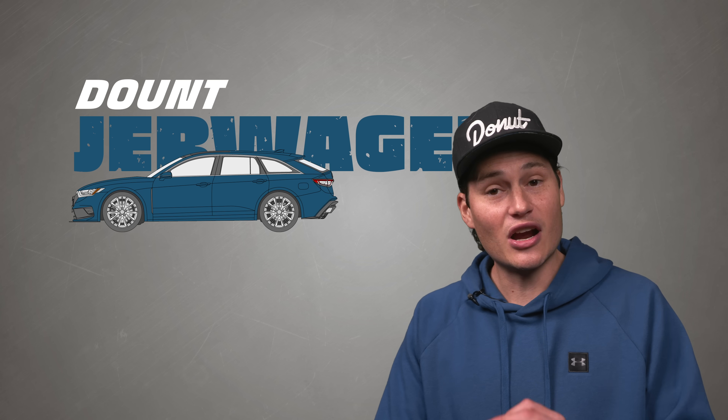So let's set up a hypothetical example. Imagine I have a car — we're going to call it the Donut Jerwagon.